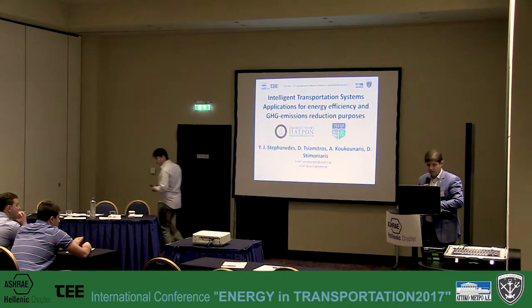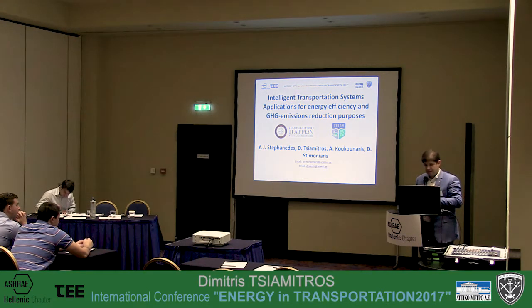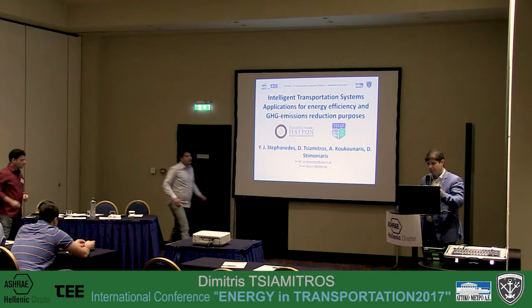Good afternoon everybody. Before beginning my presentation, I would like to say that this idea is part of a research project called Crocodile II, which from the Greek part involves the Ministry of Transportation as the main beneficiary organization.